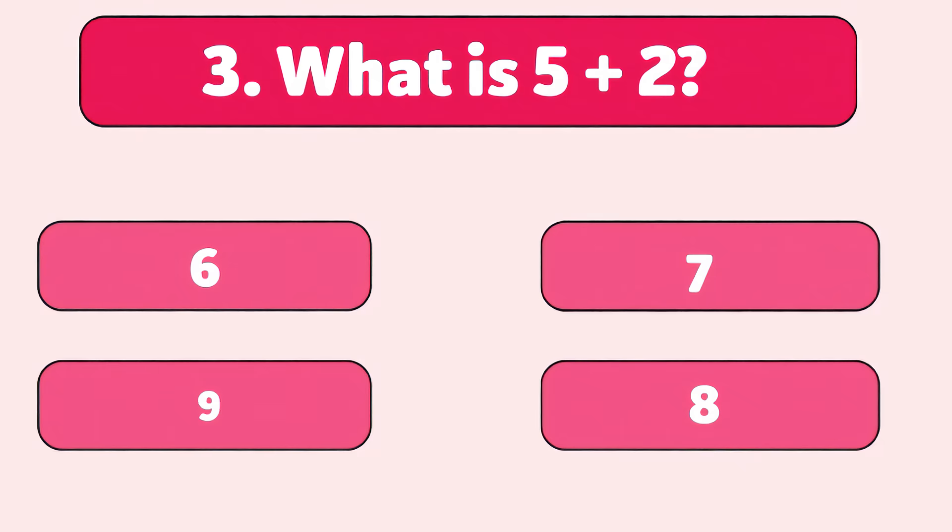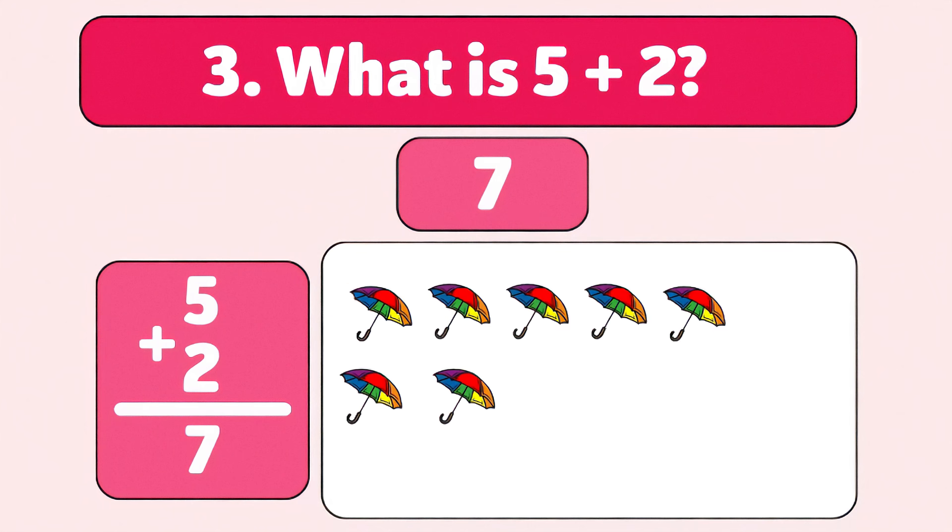What is five plus two? Seven. Five plus two is seven. Let's count: one, two, three, four, five, six, seven. Awesome work!